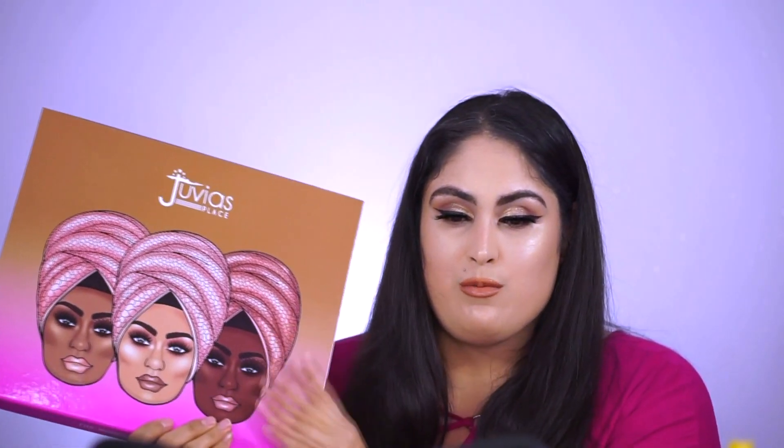I already loved their shadows — that's really the only thing I've ever gotten to try, plus a concealer stick once. But the eyeshadow I'm wearing right now is from Juvia's Place, so when I got this box in the mail with the lips, I was over the moon.